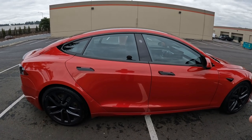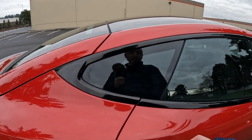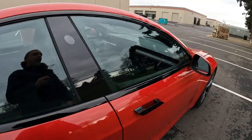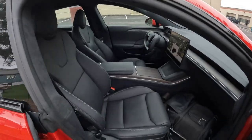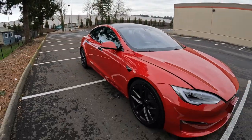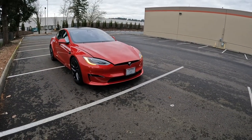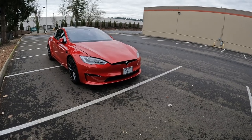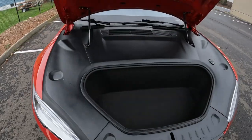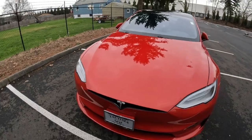The red exterior color was about a $2,000 upgrade as well. If you compare this to a brand-new Model S equipped comparably with the Arachnid wheels and red exterior, you're probably looking at about $100,000. On the pre-owned market it's a pretty good deal. When these Model S Plaids first came out they were $120,000 to $140,000. This Model S is currently priced in the $70,000 range.